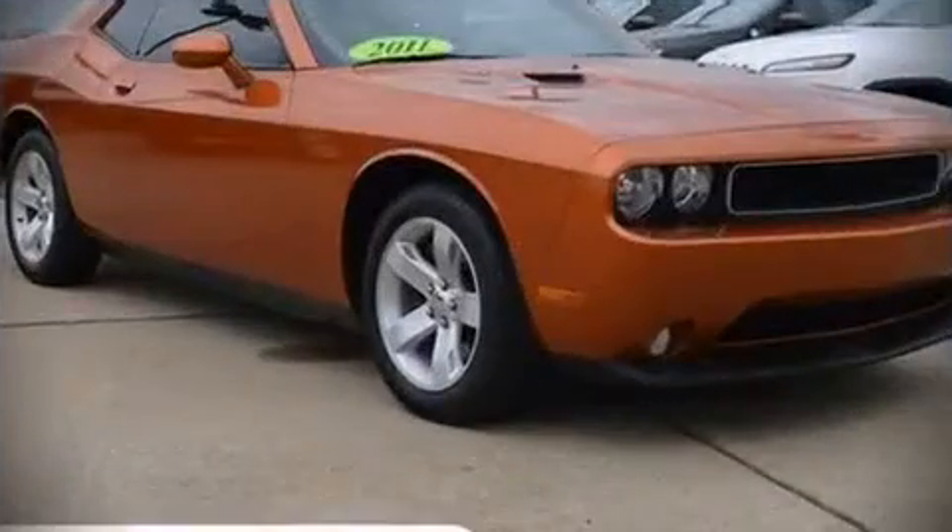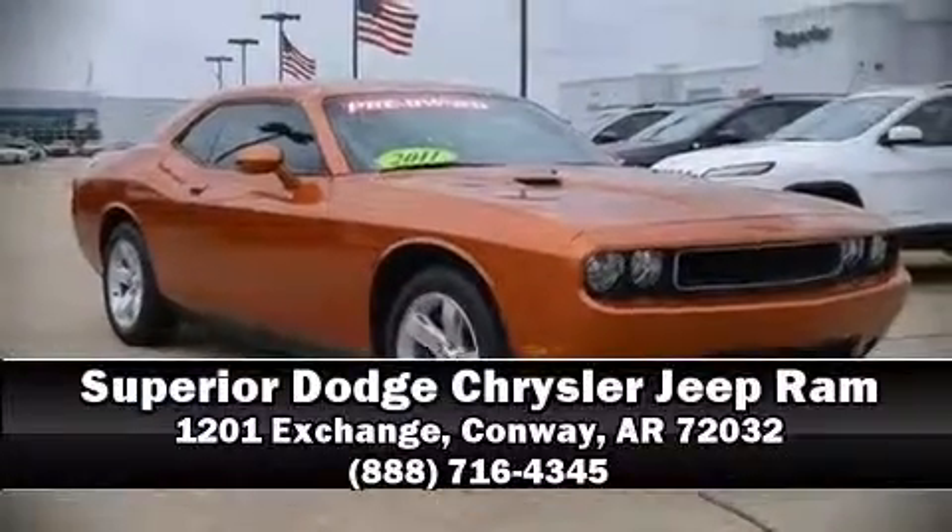Four-wheel disc brakes with ABS are also standard. Our knowledgeable sales staff is available to answer any questions that you might have — we are here to help you.